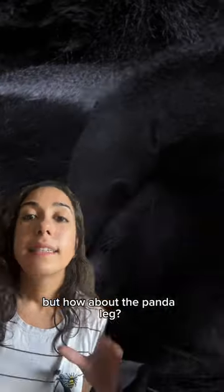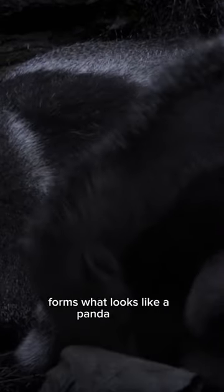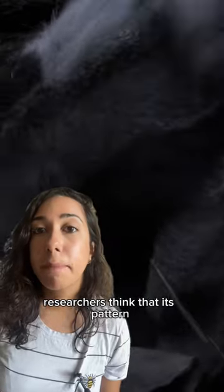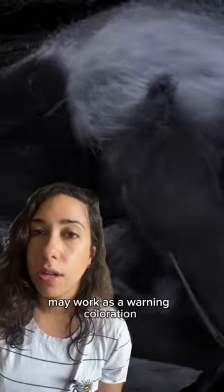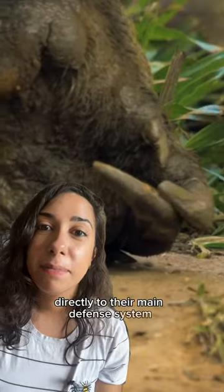But how about the panda leg? The illusion is caused by the colors of the anteater's fur, as its black and white coat forms what looks like a panda's face. Researchers think that this pattern may work as warning coloration, because it calls the predator's attention directly to their main defense system: the sharp claws.